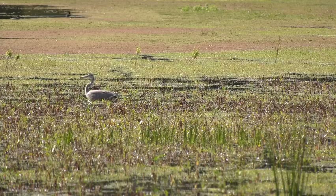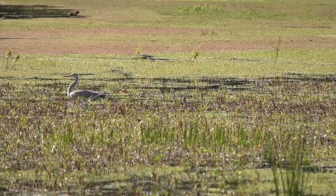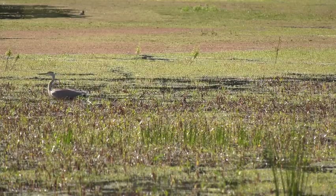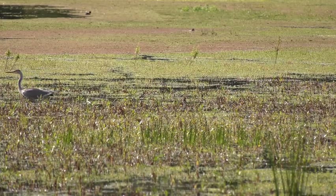Animals eat either the plants that grow in the wetland, or smaller animals like insects that live in that wetland. Since so many plants and animals live in wetland areas, they contain much biodiversity, which is important for the overall health of an ecosystem.